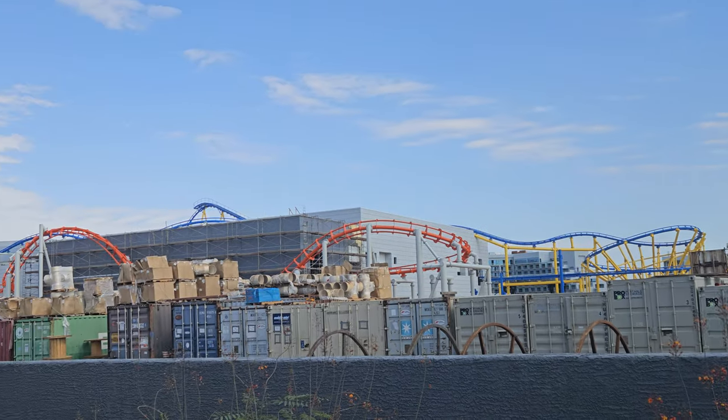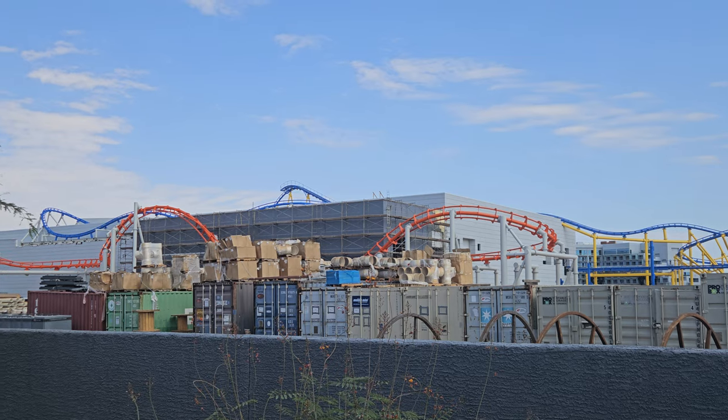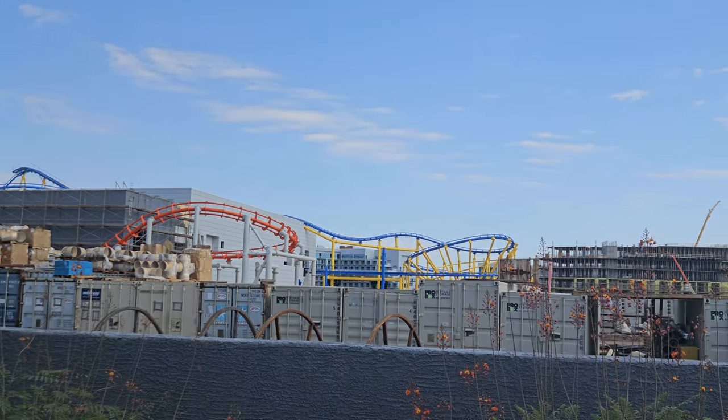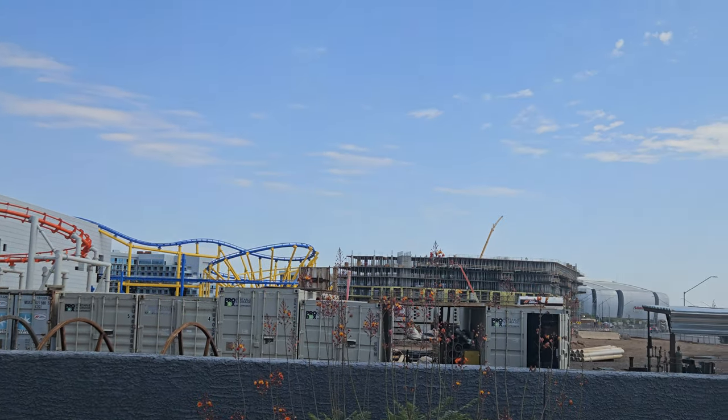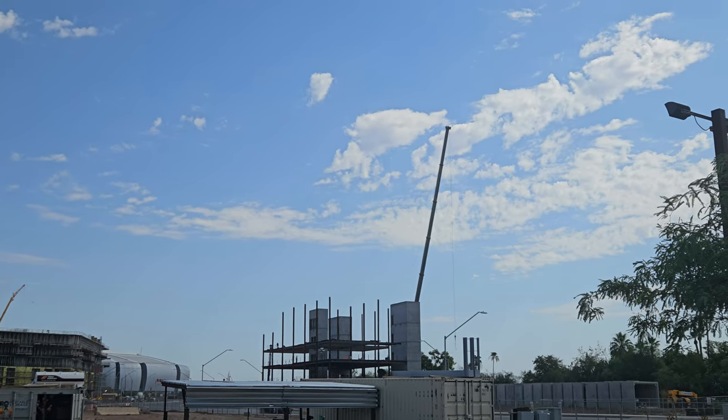Good morning everyone from Glendale, Arizona, the home of the Mattel theme park. I've been busy — it's kind of far to come from my house when you're busy.